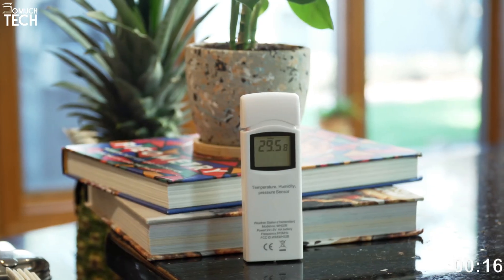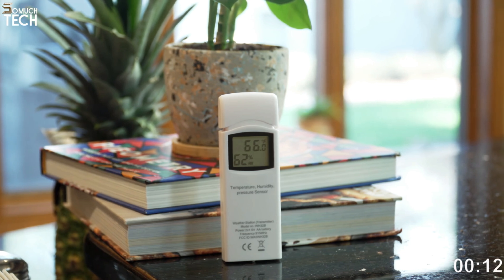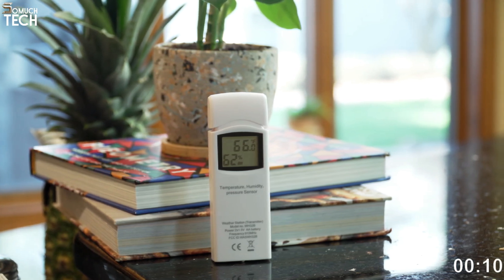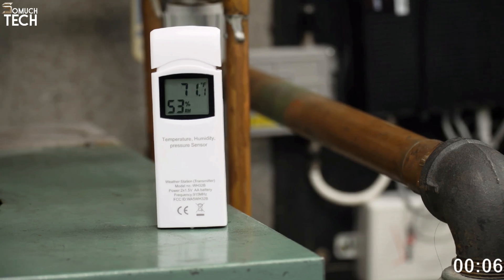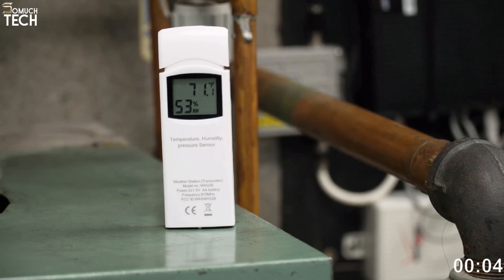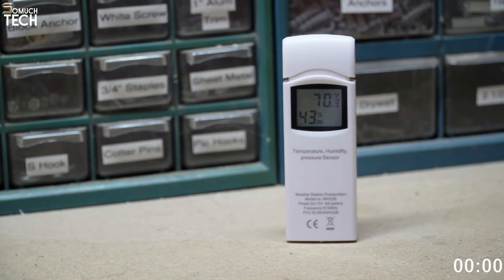AA batteries power the sensor, which is wall-mounted on the display. Although the system's user-friendly interface and buttons make it simple to navigate, one common gripe users have is the length of time it takes for customer care to respond to their inquiries. So if you ever encounter a problem, be ready to wait.